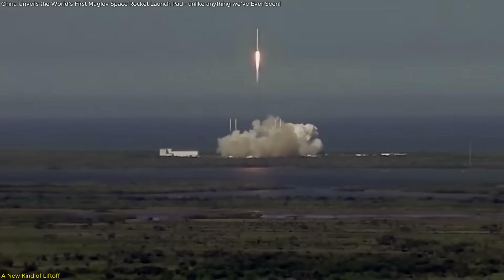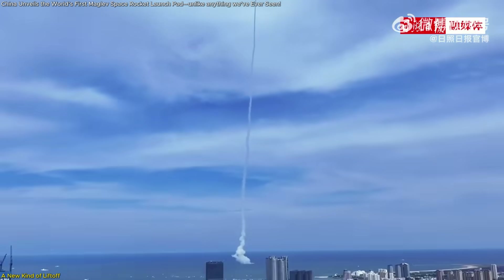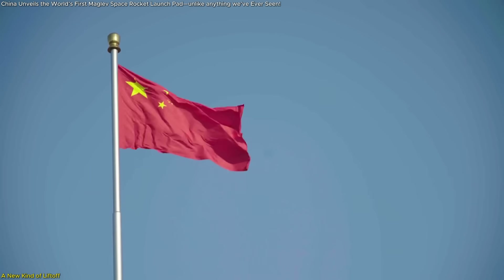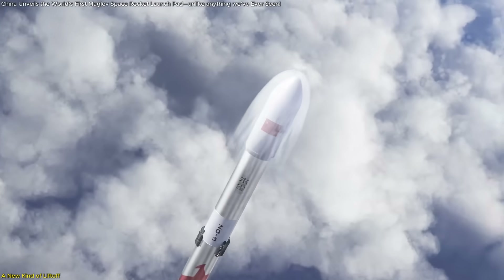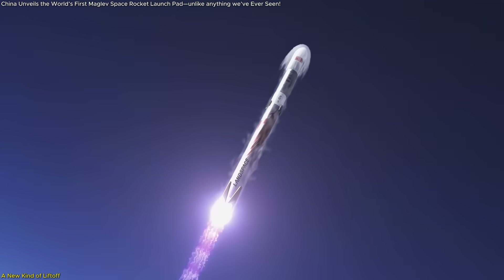What if rockets didn't need giant fireballs to reach space? What if we could launch them using magnetic force, just like a high-speed train, but vertical? That's exactly what China is planning by 2028: the world's first electromagnetic rocket launch pad, a system that could catapult rockets at supersonic speeds without lighting a single engine — at least not right away.